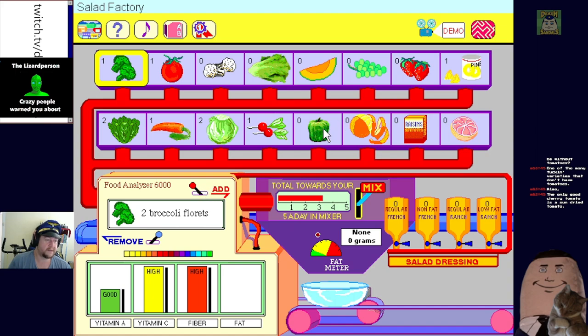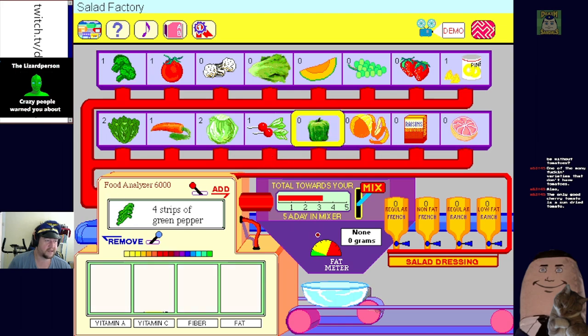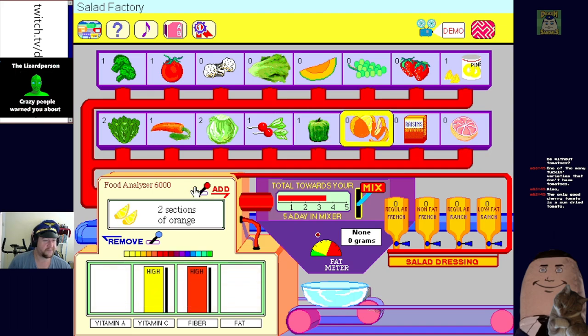Broccoli is still not a full serve. Bell pepper - we're gonna have some capsicum, oh it's high in vitamin C. I love peppers - I knew you would add that pepper. Maybe some orange - two orange sections, adding two sections. This is a very expensive salad because we've got like two-thirds of an orange left over.